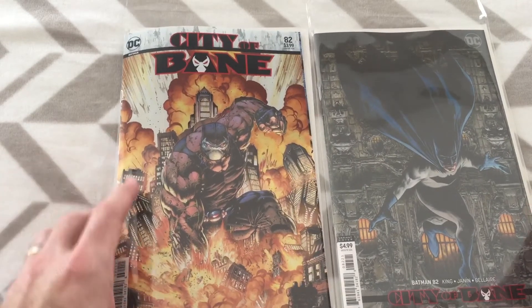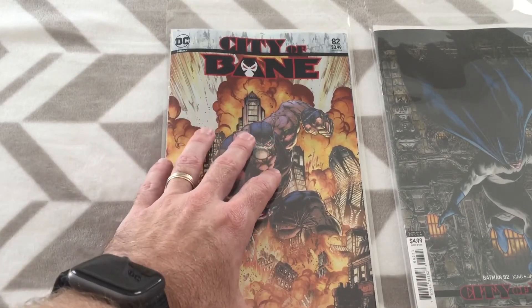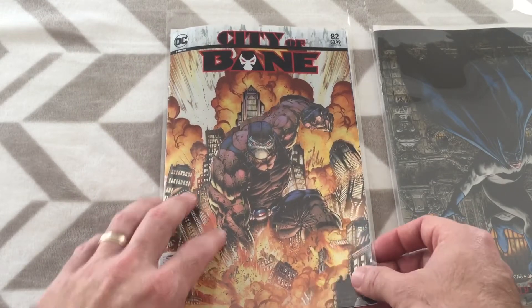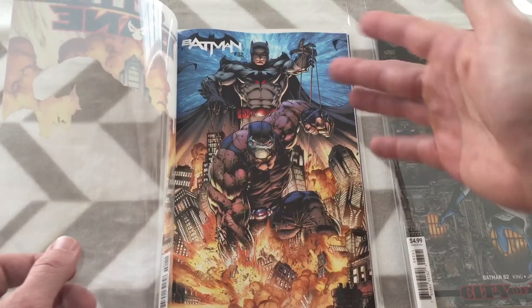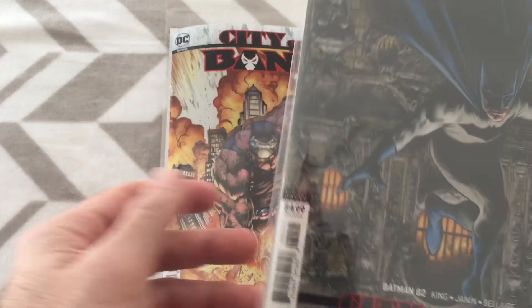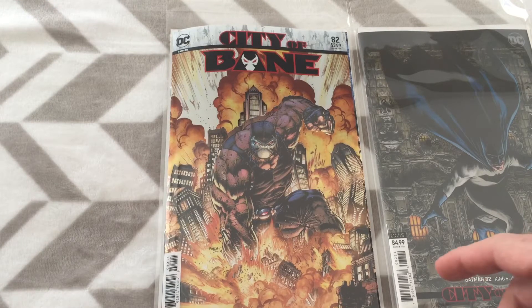Then you have the main cover by Dave Finch. They did something a little different this month — they have these acetate covers and it's actually pretty cool. So you've got the main cover, and then they have this little acetate cover over it. When you're looking at it at face value, this is what you think is the cover. But when you move it behind, you actually get a second image showing Thomas Wayne as the puppet master behind Bane, which does come into play with the story.